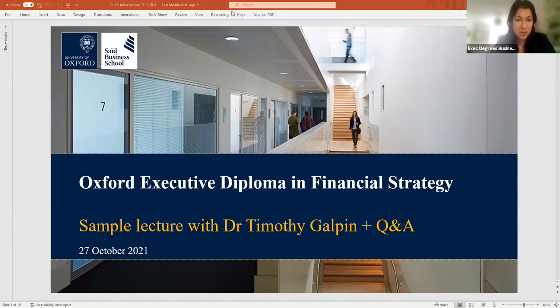During the sample lecture, please post your questions using the chat function. We will answer them after the lecture, but before that I will kick off with some key and quick facts on this diploma.